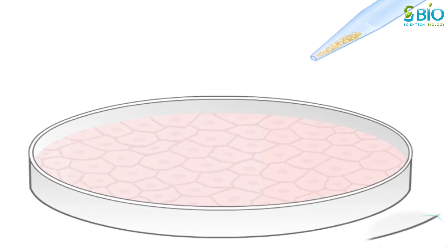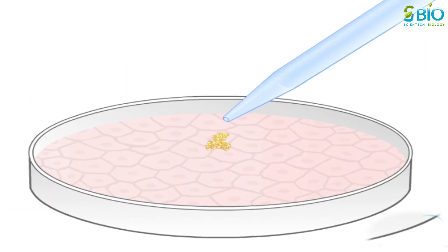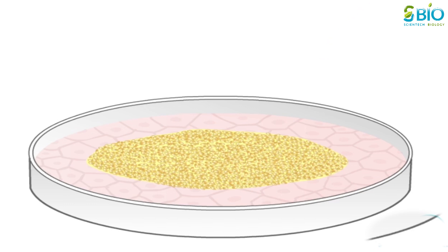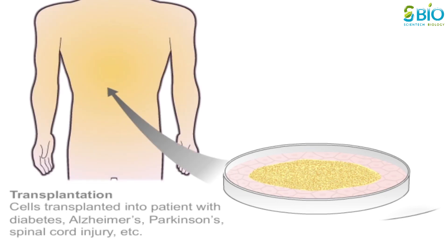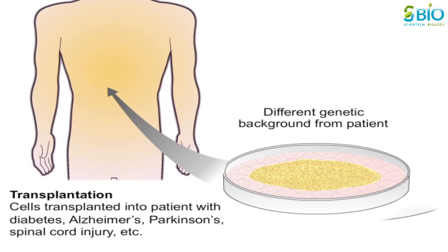Because they have the potential to become such a wide variety of specialized cells, embryonic stem cells are described as pluripotent. However, when transplanting embryonic stem cells derived from embryos obtained by in vitro fertilization, the genetic background of the ES cells will be different from that of the patient. Therefore, tissues and organs derived from these cells will also have a different genetic background, and this can lead to rejection of the transplanted tissue.